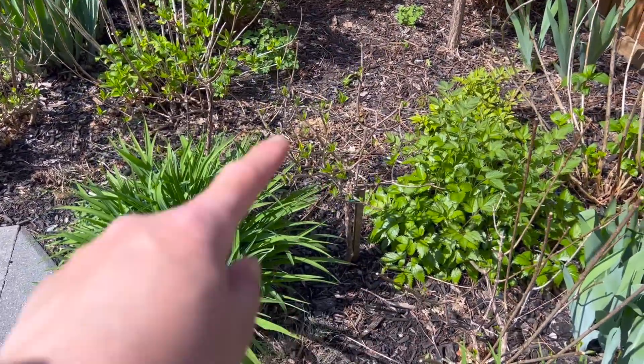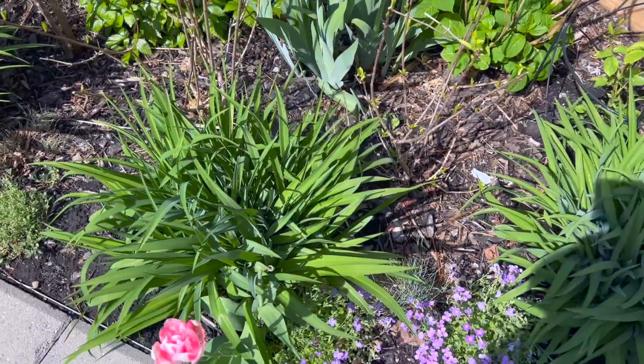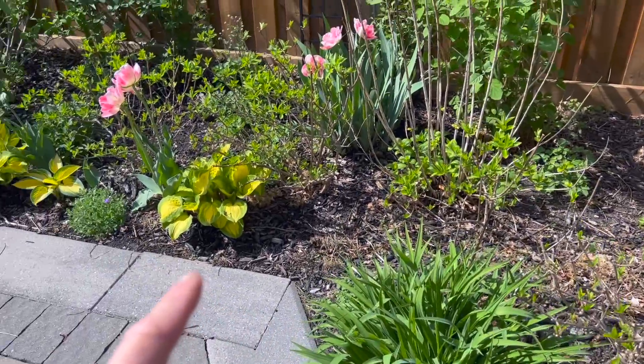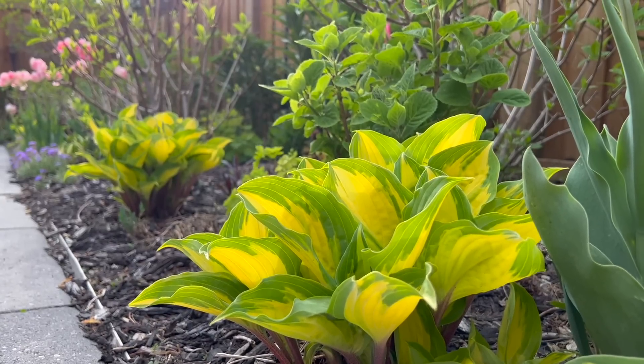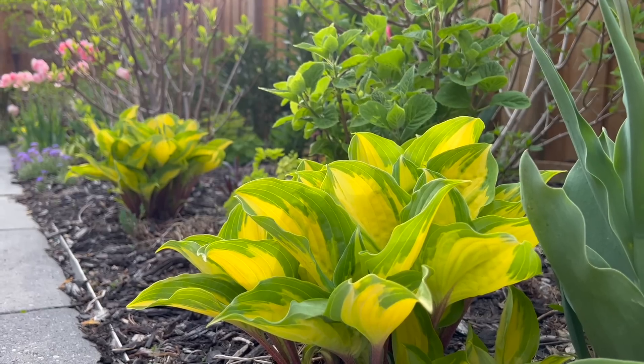Lots of bulbos here, and these are the Happy Return day lilies that I have all around the border of the garden. And these are the beautiful Remember Me hostas — aren't they pretty? I love that bright yellow foliage against the green color.